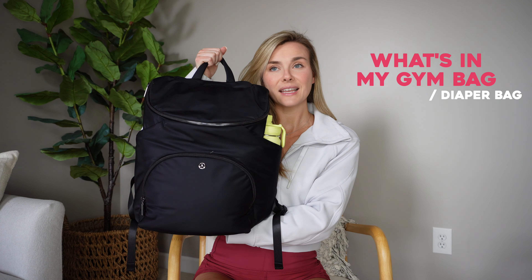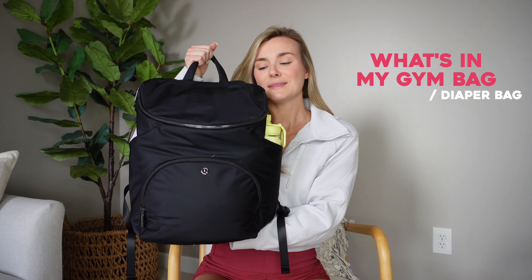Good morning! Welcome back to my channel. Today is going to be a what's in my gym bag slash diaper bag. It's mainly a diaper bag at this point — my little girl is a little over nine months old. She is now going to the gym childcare center, whether that's with my husband and myself or just my husband or just me. It just felt really silly juggling three bags between the three of us, so I consolidated my gym bag into one.